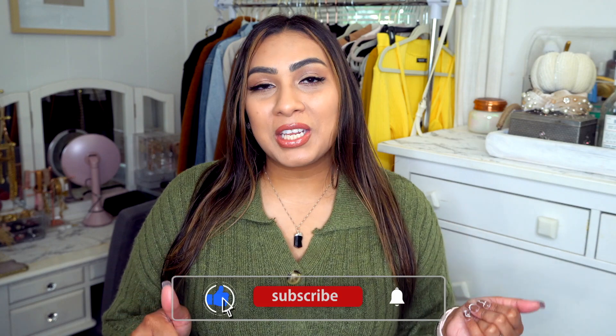Welcome back to my channel, or welcome if this is the first time you're stopping by. My name is Arapana, and on my channel I do clothing hauls, fashion videos, styling videos, and occasional beauty and motherhood content. If that sounds like something you'd be interested in, please consider subscribing and giving this video a thumbs up.